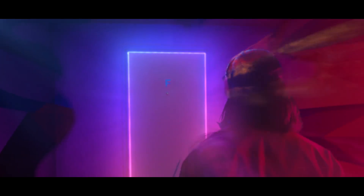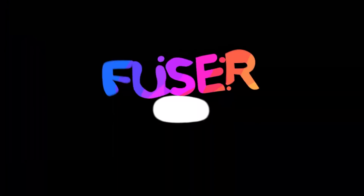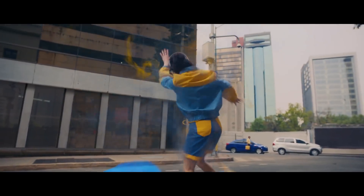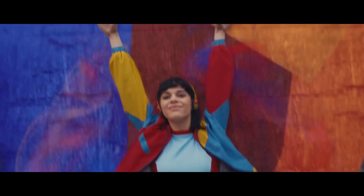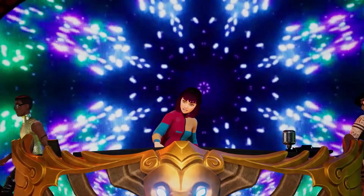Once your acoustics are optimized, become a digital DJ and headline your own virtual festival in Fuser, the latest rhythm sensation from the Mix Masters at Harmonix, the studio behind classics like Rock Band, Amplitude, and Dance Central. Put your hands in the air and learn more about how they created their most robust and customizable music creation tool yet.